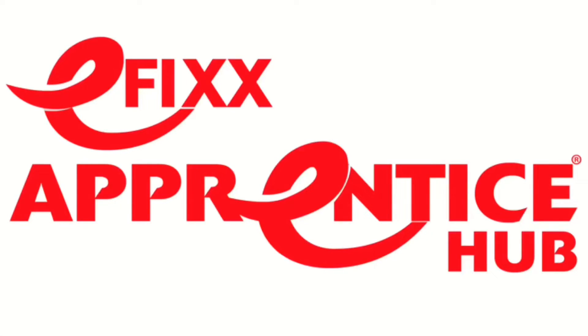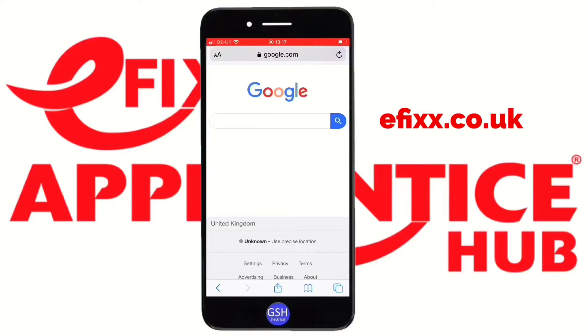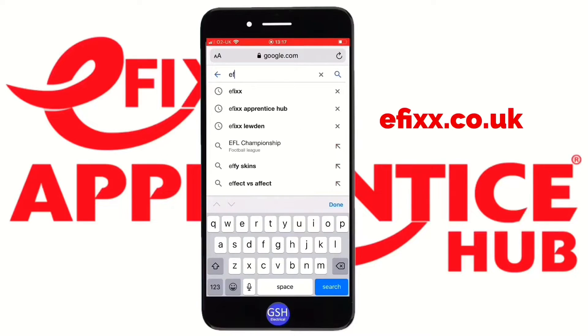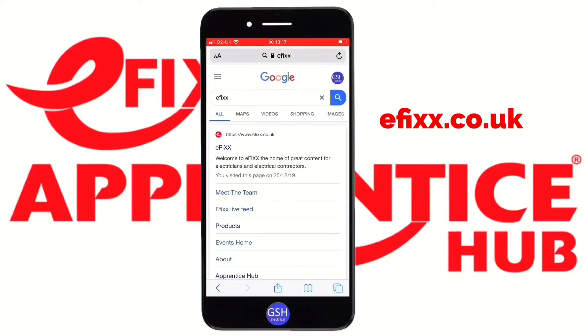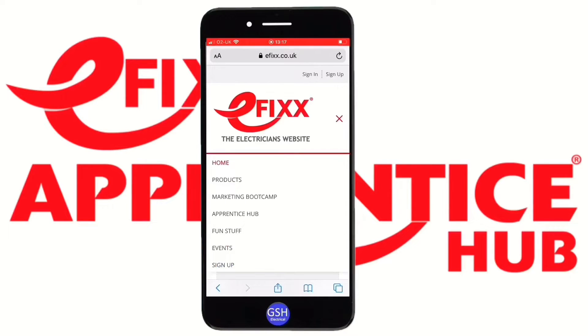So let's have a look at finding the eFix Apprentice Hub on a mobile device. This part of efix.co.uk should help you with your studies in the electrical industry, whether you be an apprentice, a full-time or an adult learner. Open Safari, go to Google, type in 'efix', go to the eFix homepage. In the top right-hand corner you'll notice three red lines one on top of another — often called the hamburger — click that, and look for 'Apprentice Hub', which is the third option down.